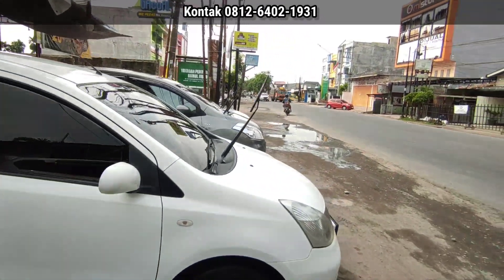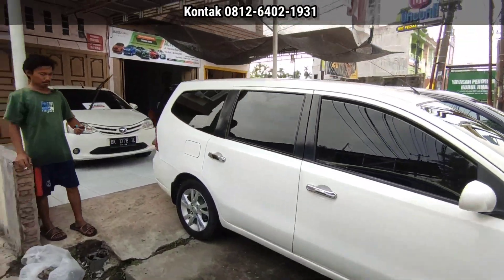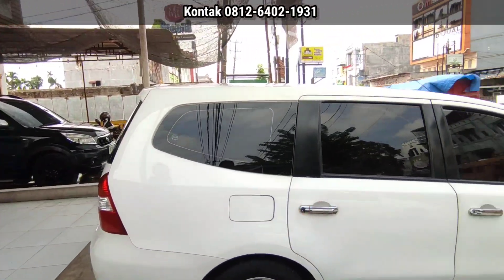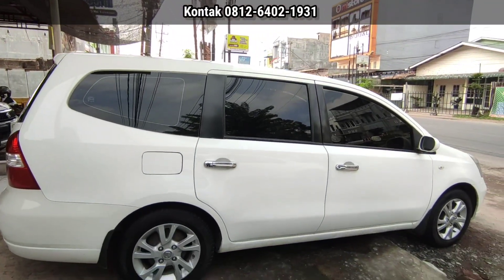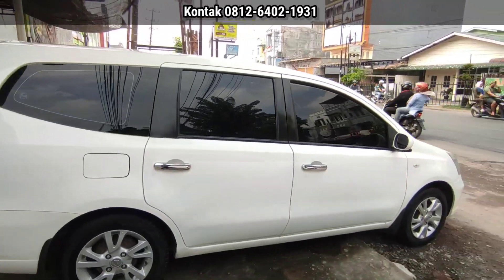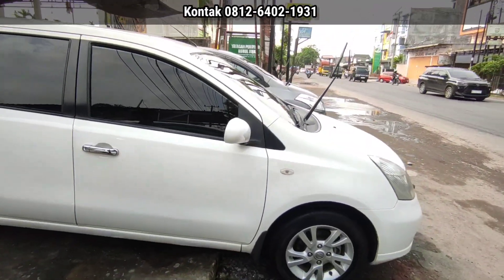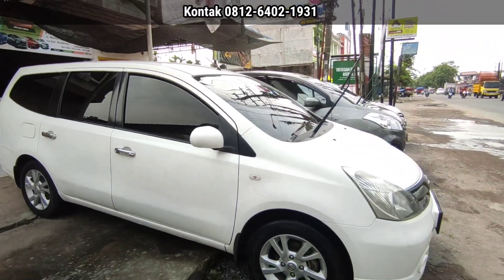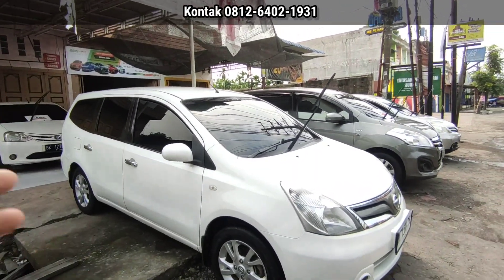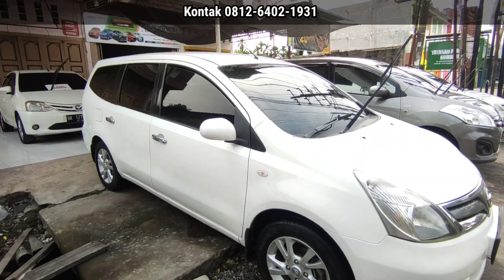Kita lihat update stok mobil apa di sini, didampingi dengan suhu di sini. Oke, ini mobil pertama: tahun 2013, brand Grand Livina, tipe XB, warna putih, transmisi manual. Pajaknya panjang sampai bulan 12, berlaku sampai 2026. Harganya 95 juta, nego.